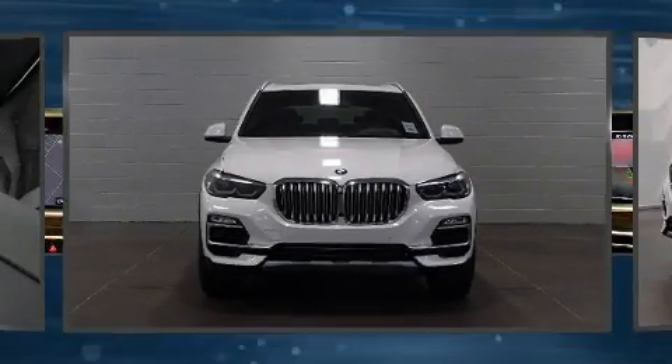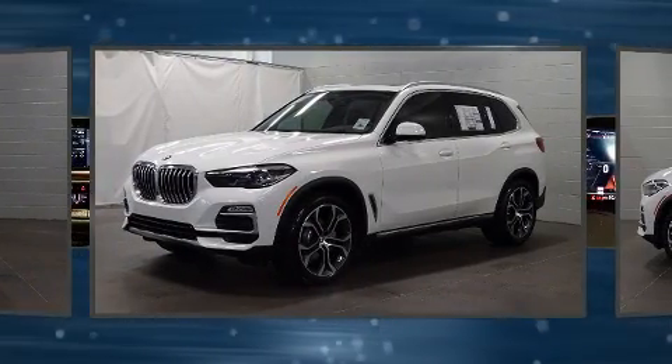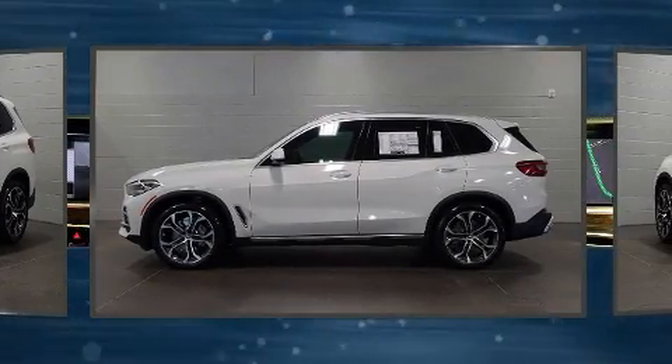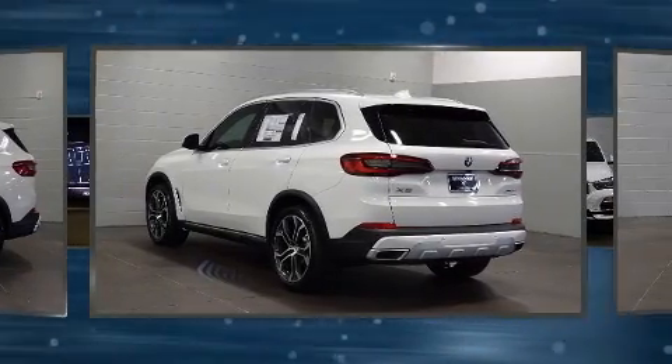Experience driving perfection in the 2021 BMW X5. It features an automatic transmission, rear-wheel drive, and a three-liter six-cylinder engine. The engine breathes better thanks to a turbocharger, improving both performance and economy. BMW prioritized comfort and style.